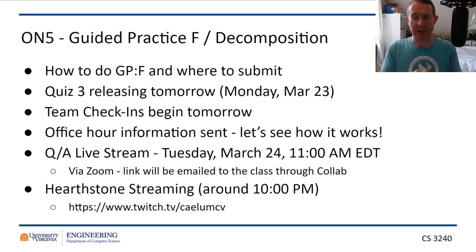The way we're going to do the Q&A is when you come on, you'll be muted with camera off, and I'll have my camera on and watch the chat window for questions. We'll go for about an hour. We can talk about anything you want, but presumably we'll be talking about stuff related to the material in the design decomposition stuff as far as GPF goes.